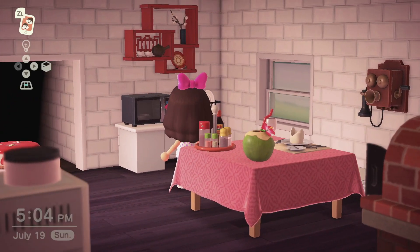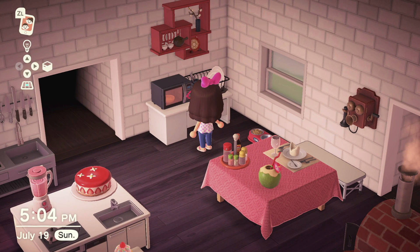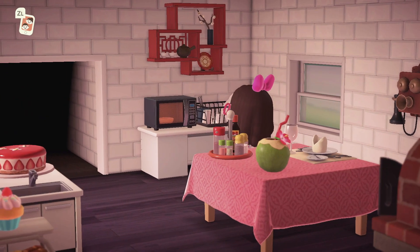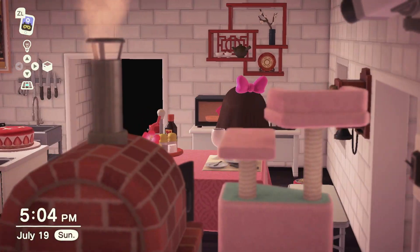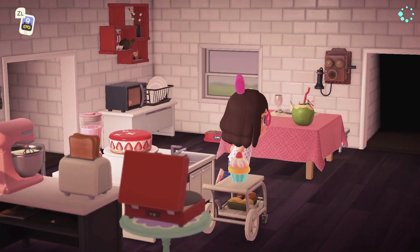Then we got some dish racks, we got the microwave — cute — and then we have whatever this decoration is, it's super cute.